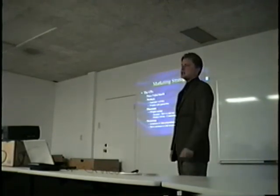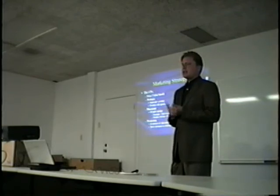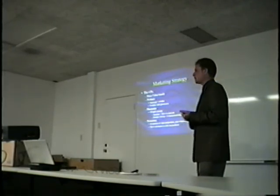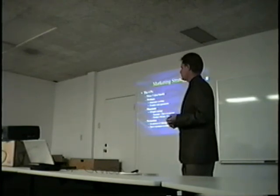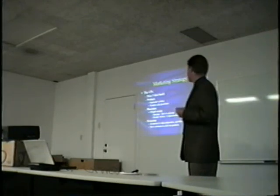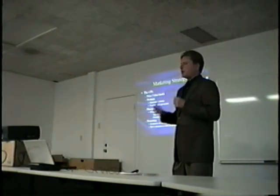Our marketing strategy is best summarized with the four P's of marketing. For pricing, we're emphasizing the value proposition and why solar makes sense over the alternatives, such as utilities or gasoline generators. For products, the stationary building systems and the portable solar generator are the two main product families. For placement, we're looking at direct-to-user.